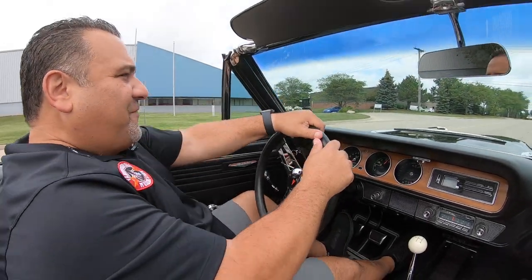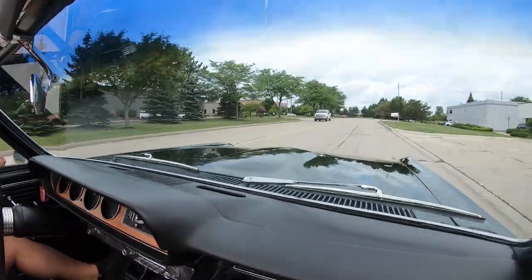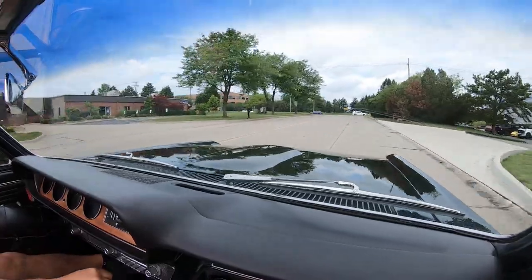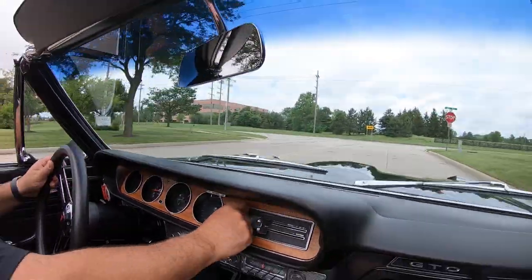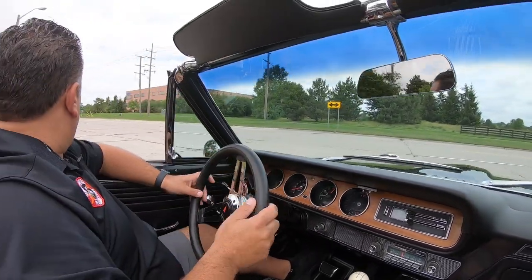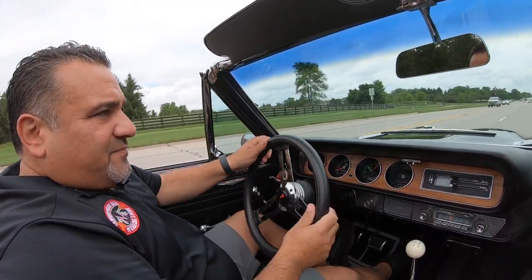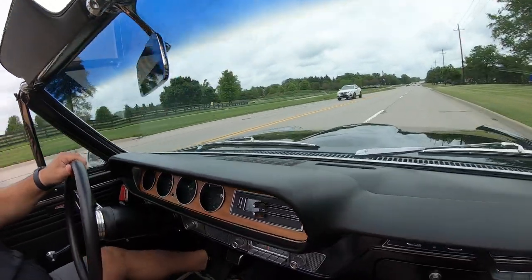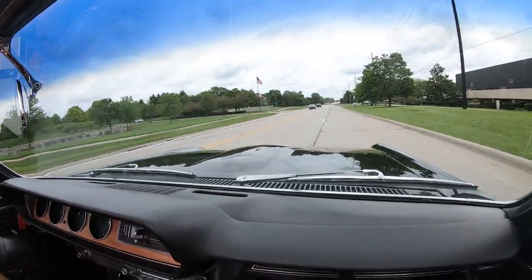Alright guys, let's go for a ride in this '65 Goat — what an awesome restoration this one is. Beautiful '65. It looks like everything's working in the dash. The only thing that is not working is the stock radio, which we usually don't fix — especially stock ones. That'll give you an opportunity to put in some good tunes.